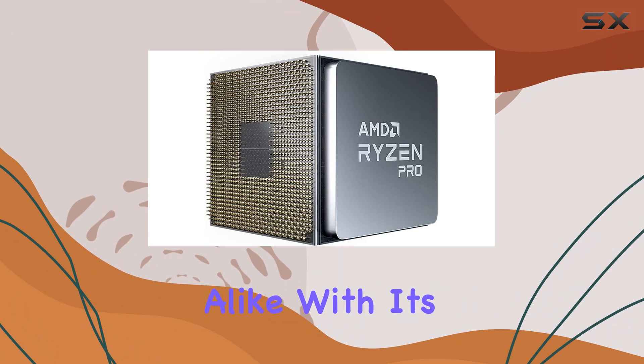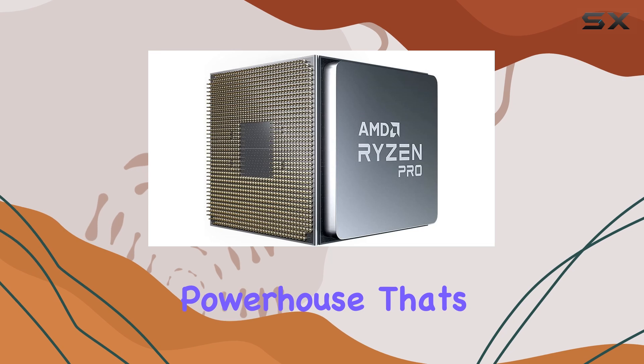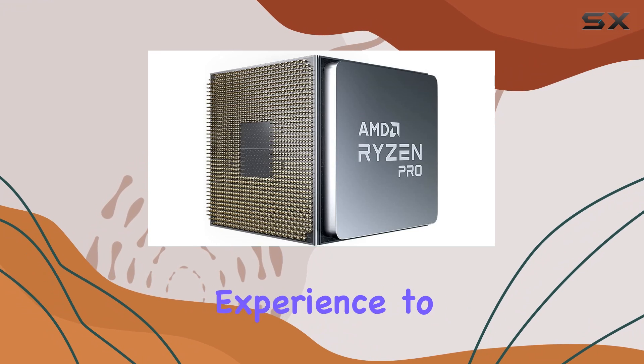In summary, the AMD Ryzen 7 Pro 4750G processor is a stellar choice for enthusiasts and professionals alike. With its exceptional performance, versatility, and efficiency, it's a true powerhouse that's ready to take your computing experience to the next level.